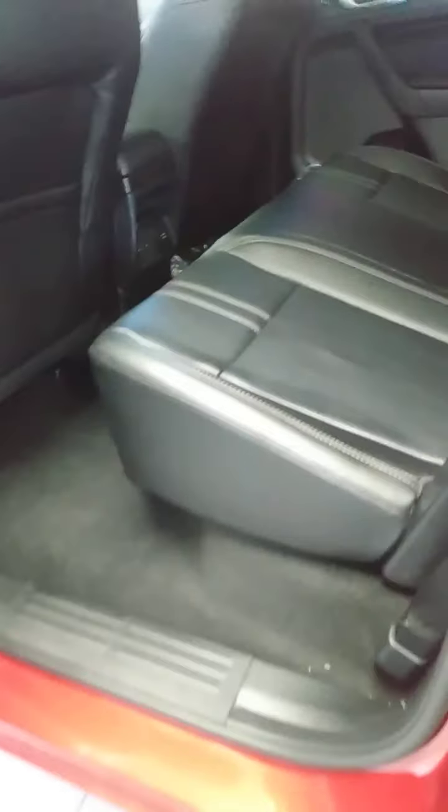Here's the back. Notice that you have a 110-volt outlet in the back, plus two USB connectors.